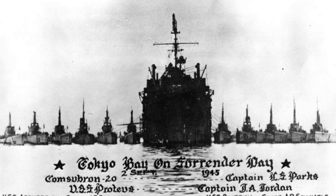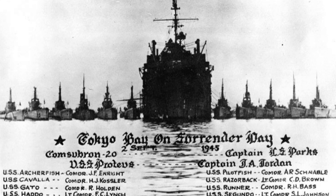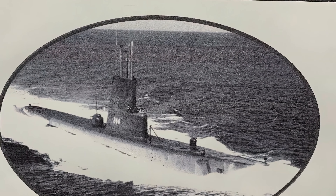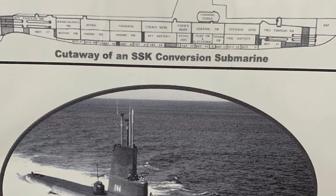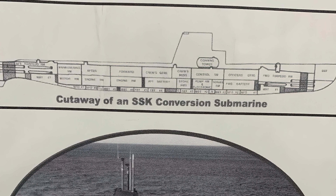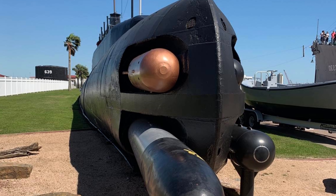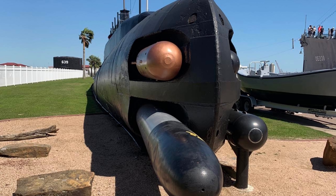Cavalla finished her sixth war patrol off Tokyo and joined the fleet that entered Tokyo Bay on August 31st. Placed in reserve, she was reactivated and modernized in 1951, and not stricken from the Naval Register until 1969. Since 1971 she has resided at Sea Wolf Park on Pelican Island, Galveston, Texas, where you can still visit her today. The two submarines had seen very different experiences in their respective war patrols when they chanced to encounter each other in May of 1945. Sometimes the drama of war is not in the damage inflicted on the enemy, but in the assistance that is rendered to a friend.